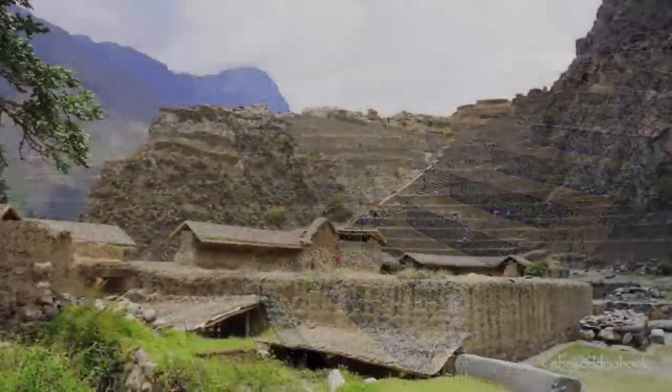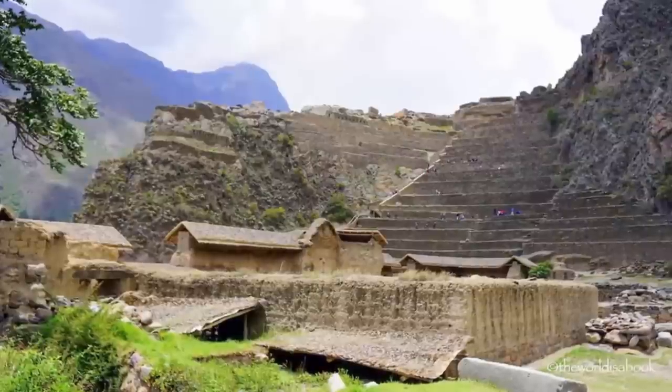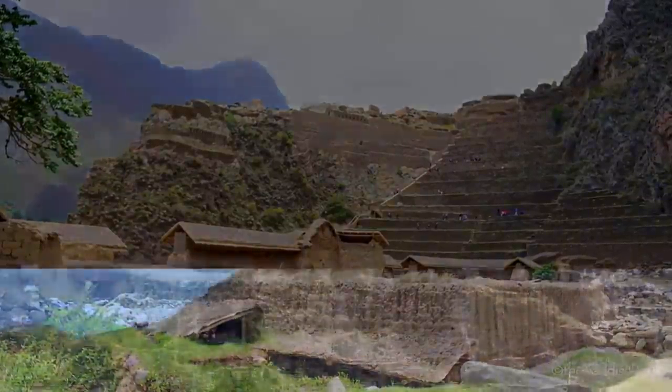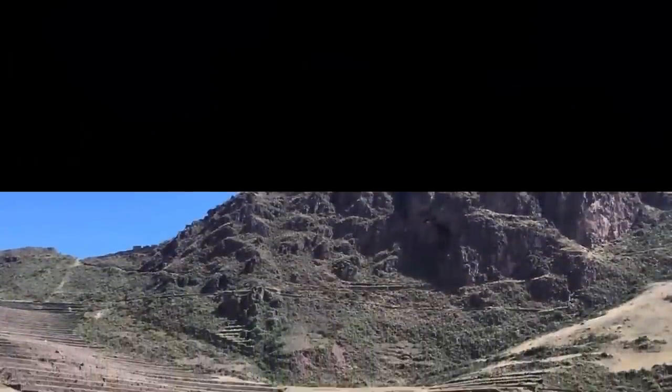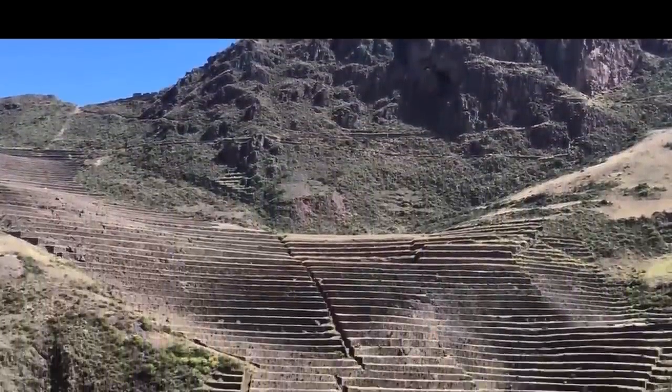Although many people have been mystified by the site's characteristics, some even suggesting that its shelf-like construction was once created as steps for giants, its real original use, however, being no less remarkable.